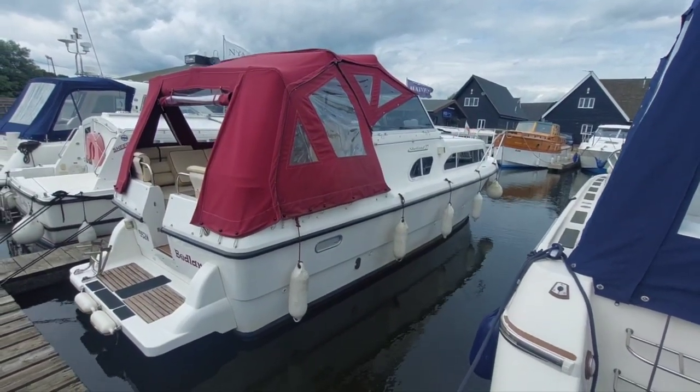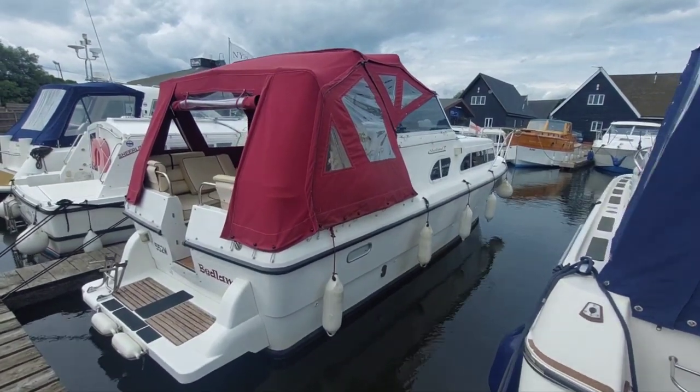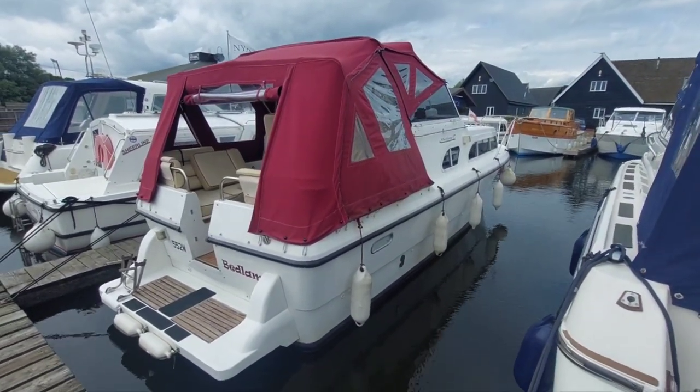Good afternoon, my name is David. I work for Norfolk Yacht Agency and I'm here today to take you on board this 2012 Shetland 27i.